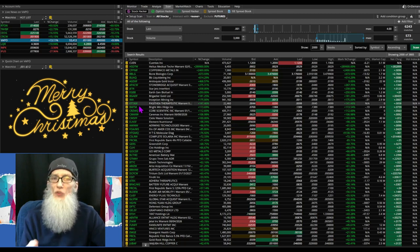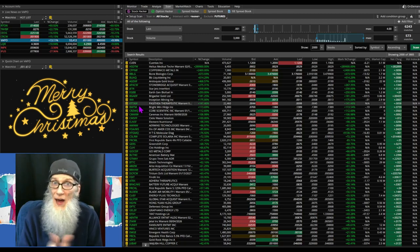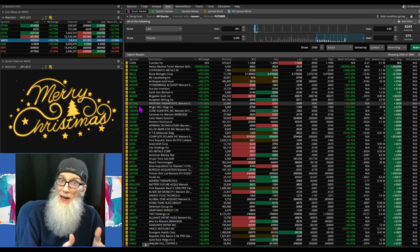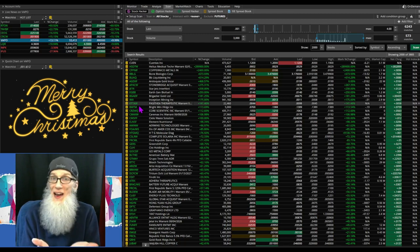Yesterday I shared three hot stocks we knew nothing about. SBNY — Signature Bank — went up 48% today. Then we looked at PBBS, up about 12%, and TTOO, up around 9%. The point is we didn't know anything about them except they had heat in the charts. Three out of three ran without knowing anything, and I've got four more for you right now.